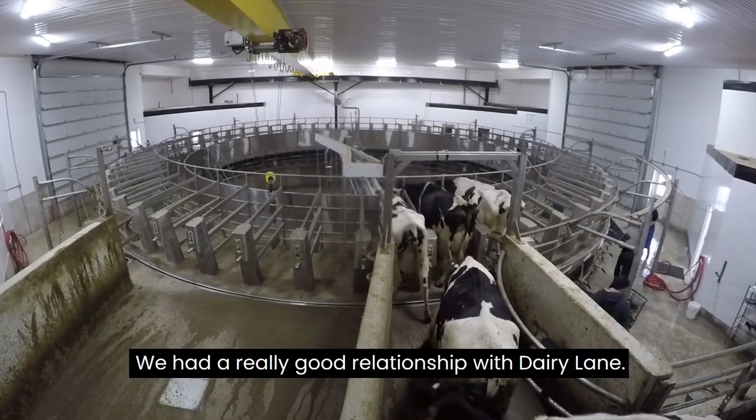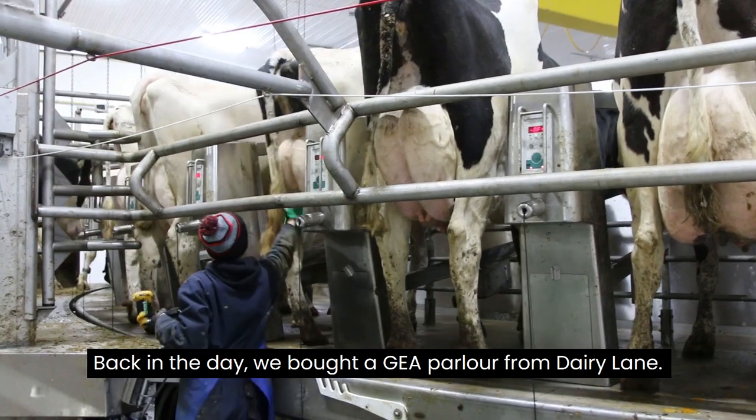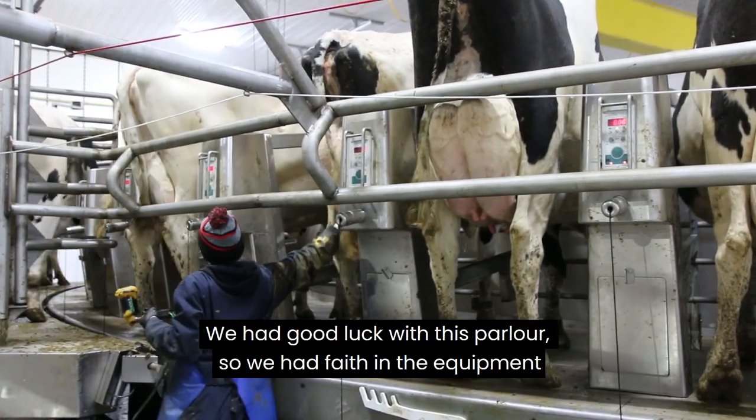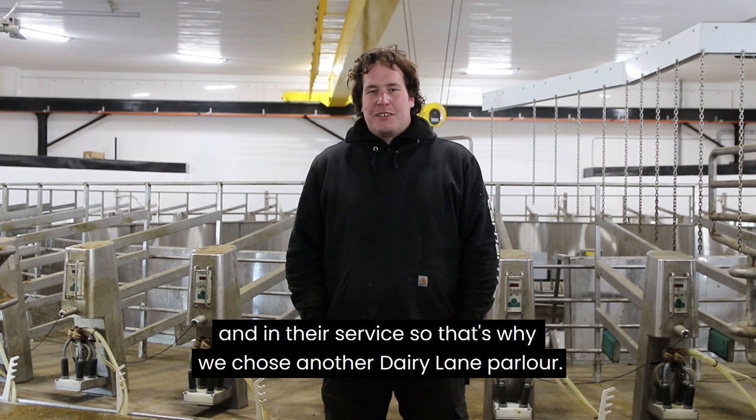We had a really good relationship with Dairy Lane. Back in the day we bought a GA parlour from Dairy Lane. It had good components. Dairy Lane always had good service. We had good luck with this parlour so we had faith in the equipment and in their service — that's why we chose another Dairy Lane parlour.